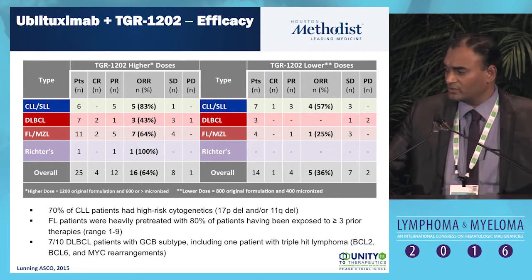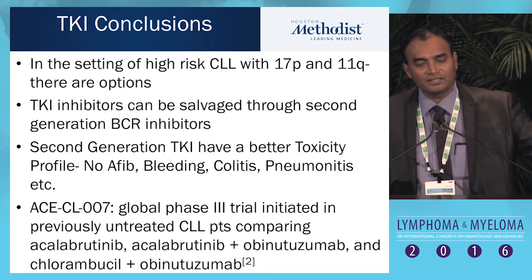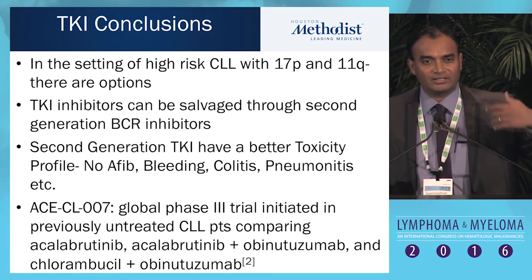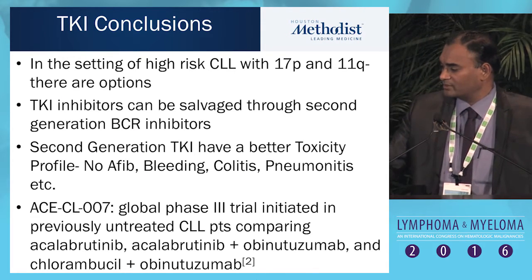There's more to come with this PI3 kinase delta inhibitor. The conclusion with these BCR inhibitors is that you have a better toxicity profile, or at least a promise. The follow-up is short, but you have to wait to hear more about it.